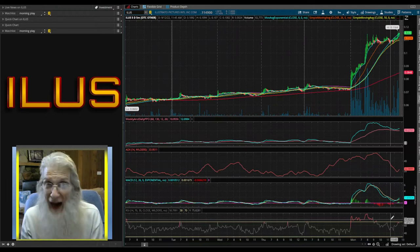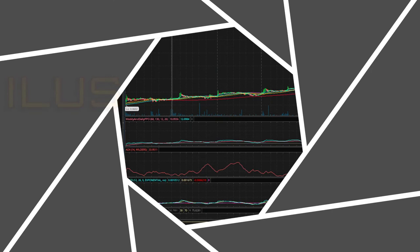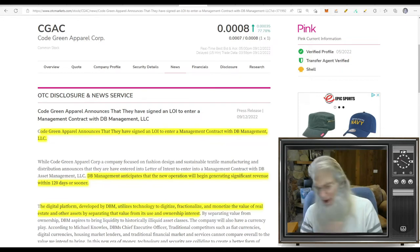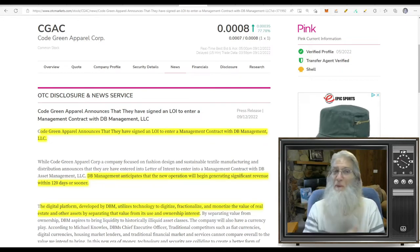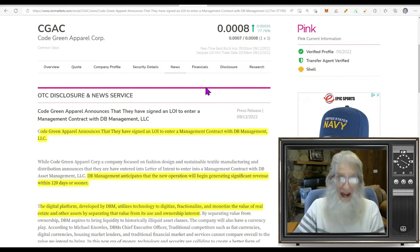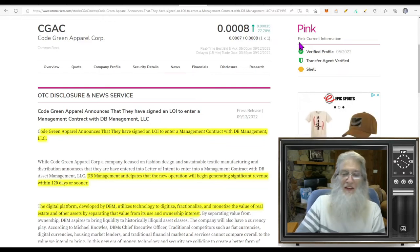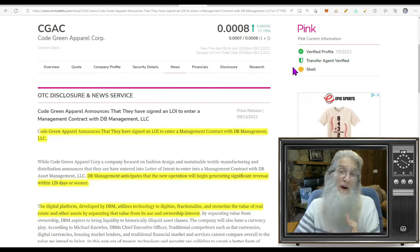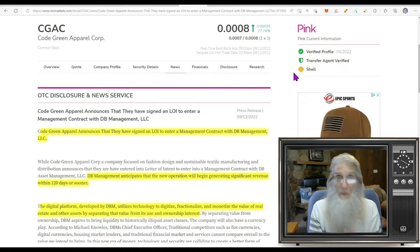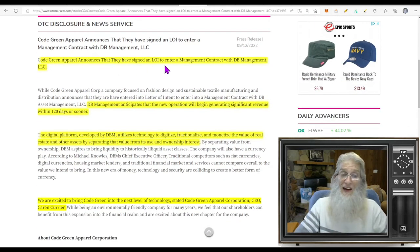I forgot to mention: that first stock we looked at, DRGV — that's a Karen Courier play as well. So ILUS looks hot to me. I'll definitely be watching this one tomorrow and for the long run — fire is never going to stop being around. Now believe it or not, this company too is a Karen Courier play — I did not intend for that to happen. It's not my fault all her companies are making money on the same day. This is ticker CGAC, Code Green Apparel. It also finished today at triple-zero-eight with about 78% gains.